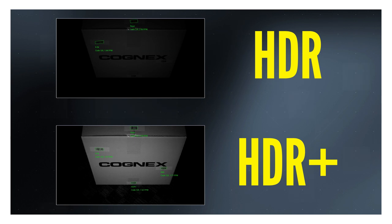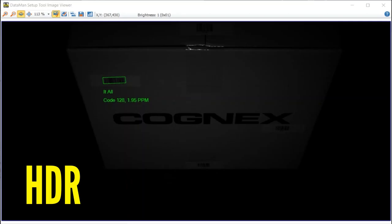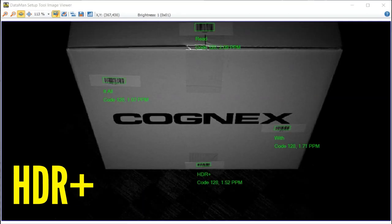The Dataman 580 leverages HDR Plus technology to reduce under and over exposure in substandard lighting conditions, augmenting your tunnel's field of view and increasing line speed by reducing exposure time.